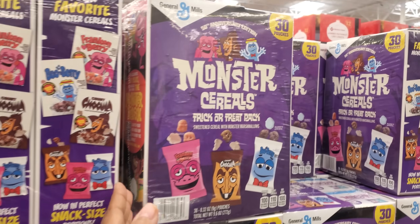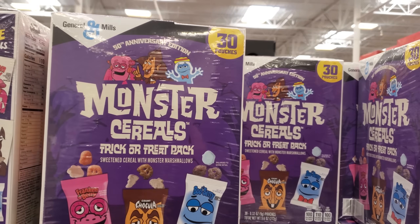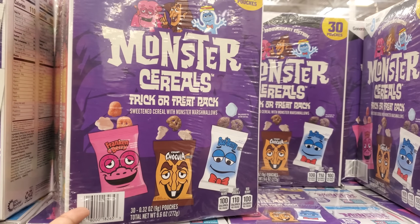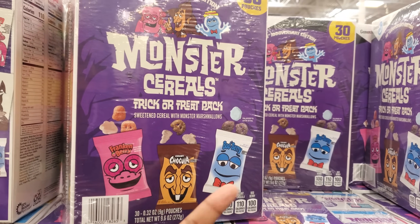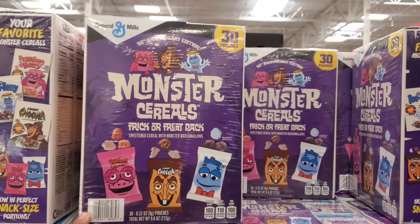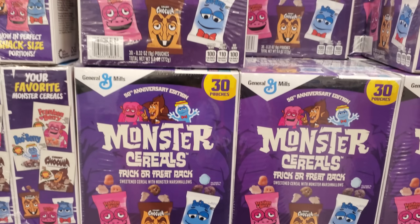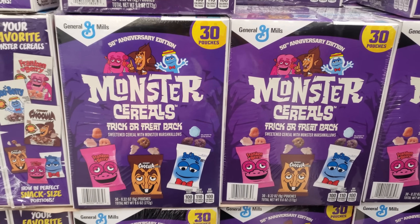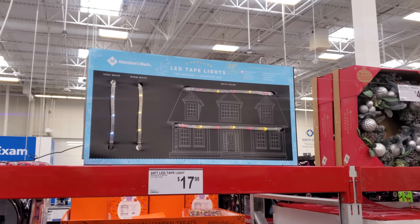Check this out — you will get 30 pouches for $9.90. We have Frankenberry, Count Chocula, and Boo Berry. If you just want something to snack on, that's actually kind of cool. And back to school — whatever they don't eat, you could pass it out for Halloween.